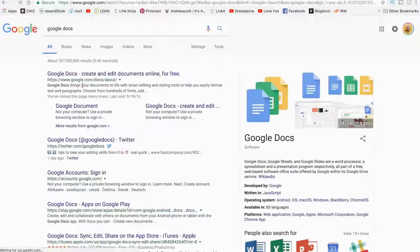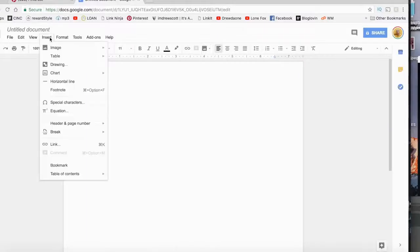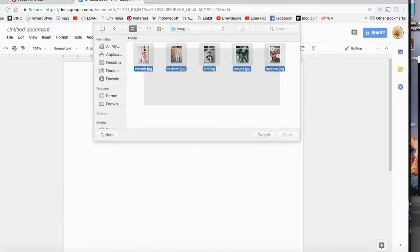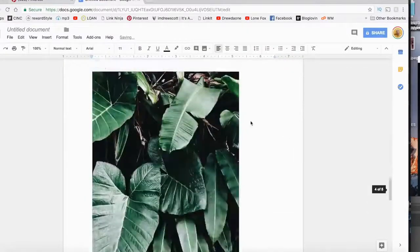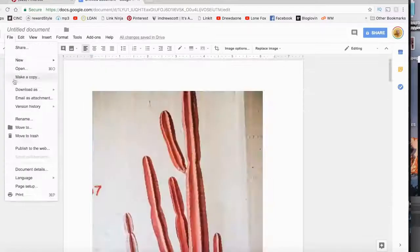Then what I did was use Google Docs — it's a free program accessible to everybody. You can put all your images in there by clicking Insert, then 'Insert image,' then 'Upload from desktop.' Upload all the images you want, resize them on each page, delete the margins if you want full pages, and then get it either printed at a print shop or at your house depending on whether you have a color printer.